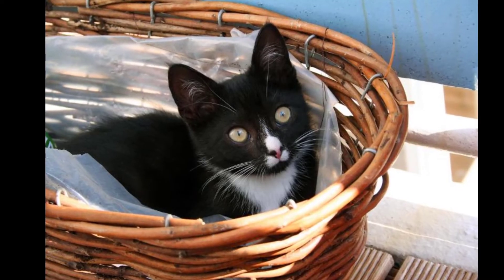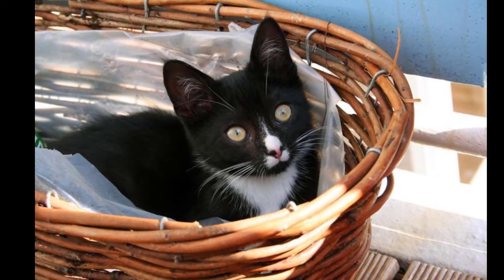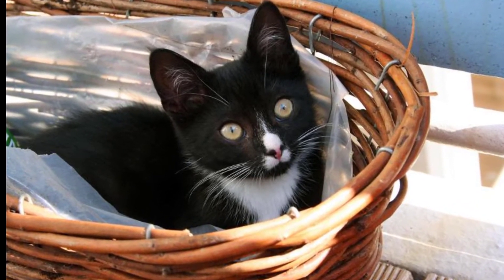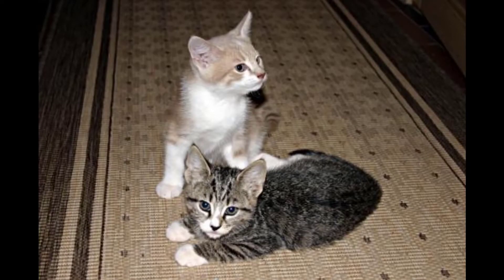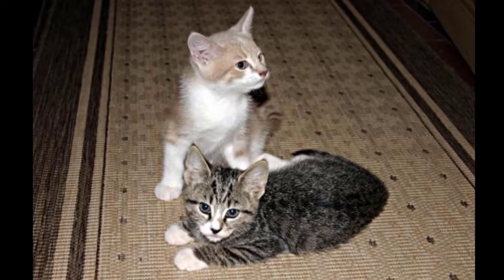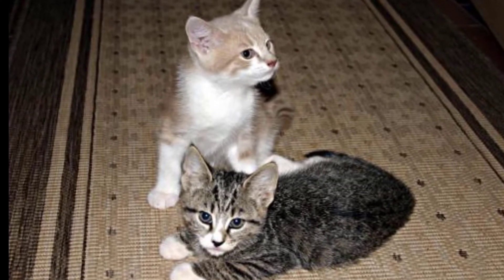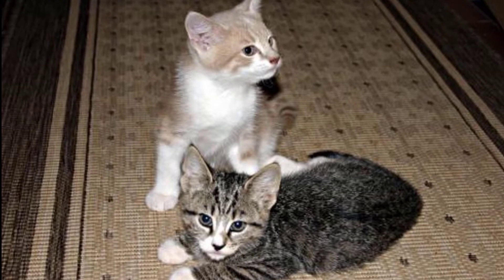Bleeding in cats can occur for many reasons. Knowing where the bleeding is coming from is one of the first steps in determining why it has started. Bleeding from the anus frequently signifies a serious disorder, and veterinary professionals should be consulted when this symptom strikes.